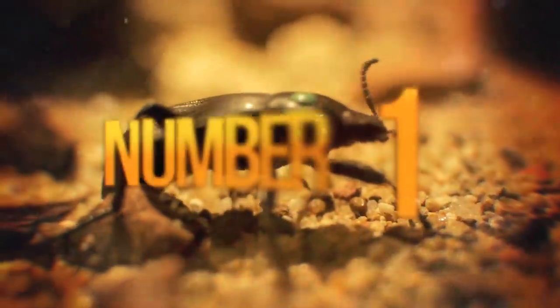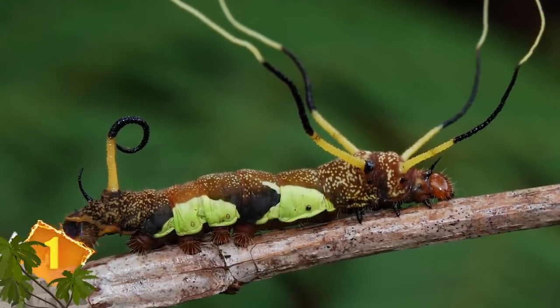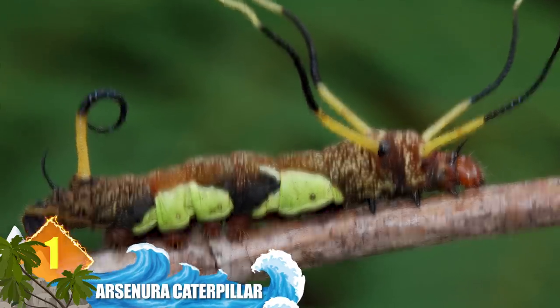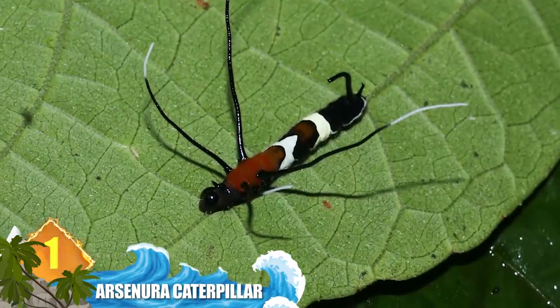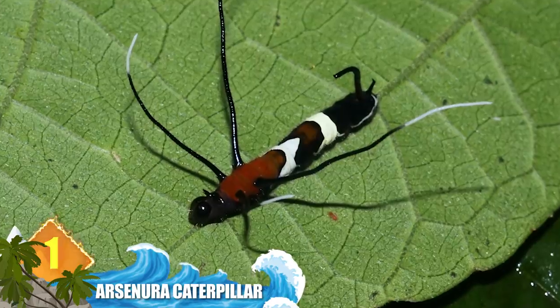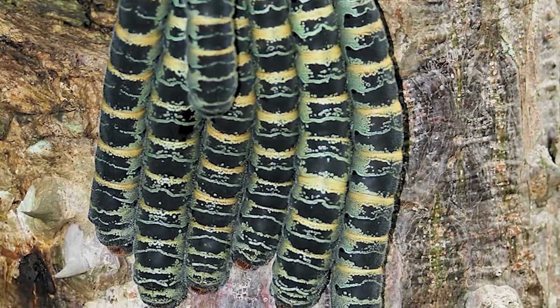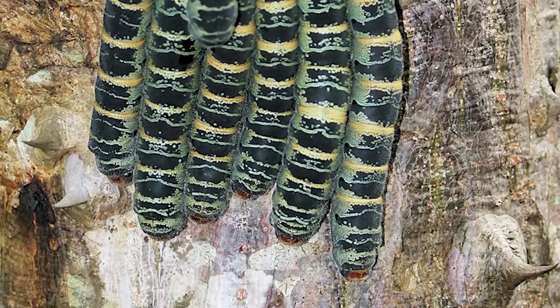Number 1: Arsaneura Caterpillar. Not much is known about this creature, but one thing is for certain — it's one of the strangest-looking caterpillars on the list. Those long projections sprouting from its head have an alien-like appearance. Along with its multi-coloured body, this is probably a way of telling aggressors to back off. Some sources think the insect might be mimicking an extreme fungus to make itself look unappealing to predators.